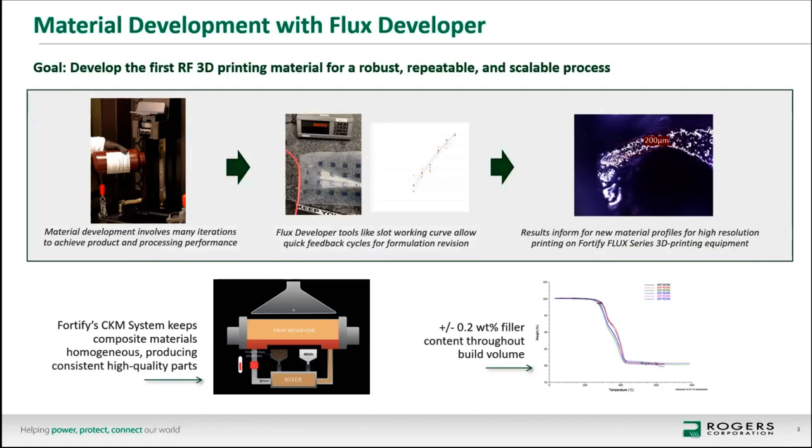Material development involves a lot of formulation and iteration. The best thing we've been able to do with the FluxDeveloper process is shorten the cycle time between getting feedback on how the material prints or behaves in application and making a revision on the formulation. With the tools available, we were able to get to a robust material and material profile that can produce high-resolution parts reliably. One of the key benefits of the CKM system — with its continuous mixing and suspension of filler — is that we can create components with extremely consistent properties throughout the build volume.